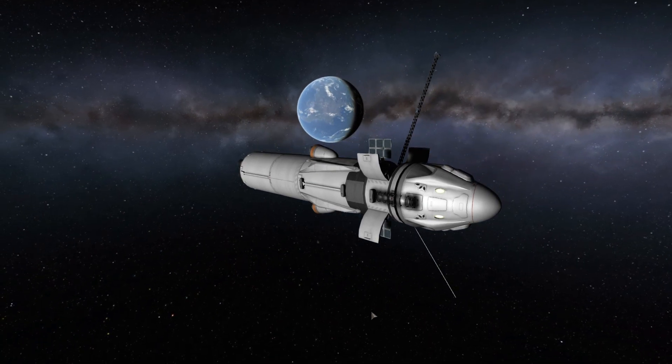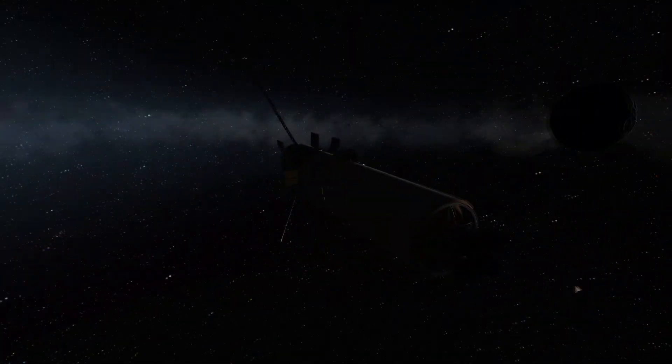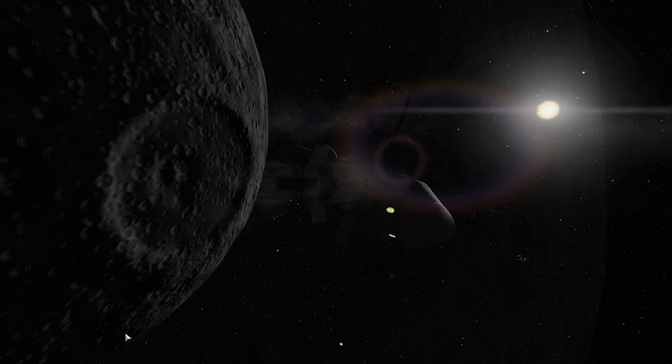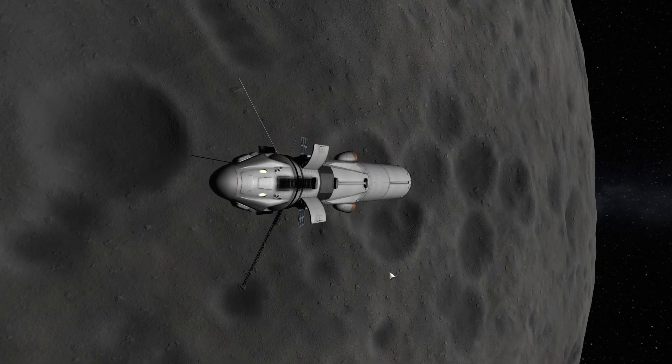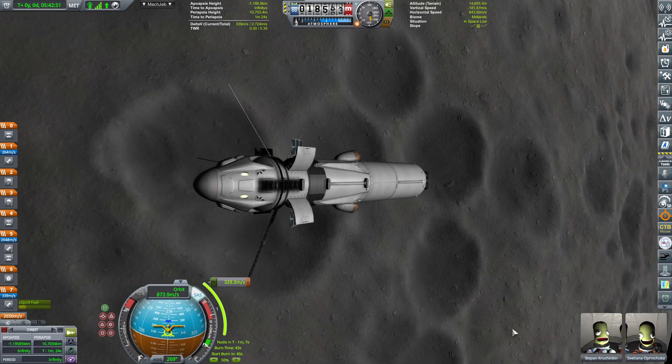Typically I'm more of a Minmus kind of guy. I always go to Minmus because it's simpler, easier, and nicer. But Moon is also fun, and there's something special about the connection to our real Moon. It feels like we're getting there, and I think that's really important.